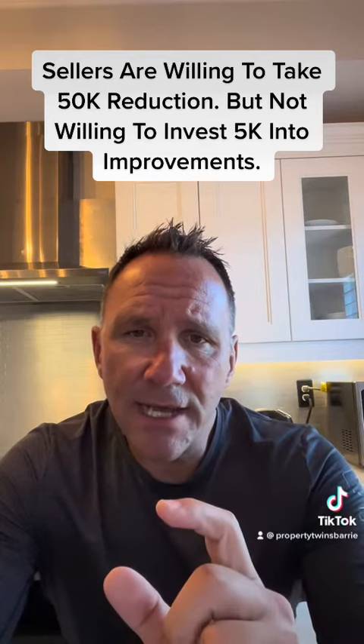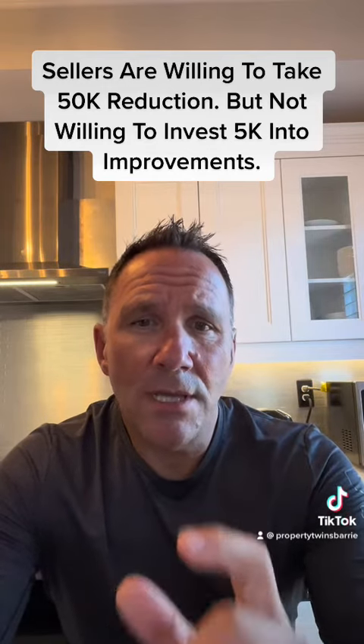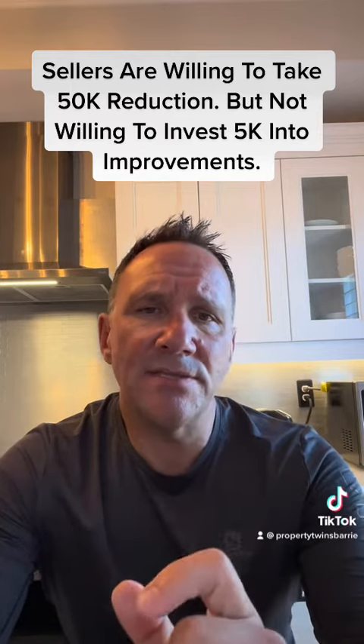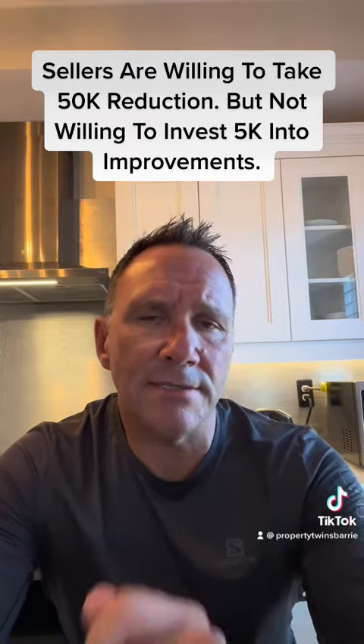So if you're going to list today, do the work — put the investment in. It's going to pay dividends for you and you're going to sell in a few days. Enjoy your weekend.